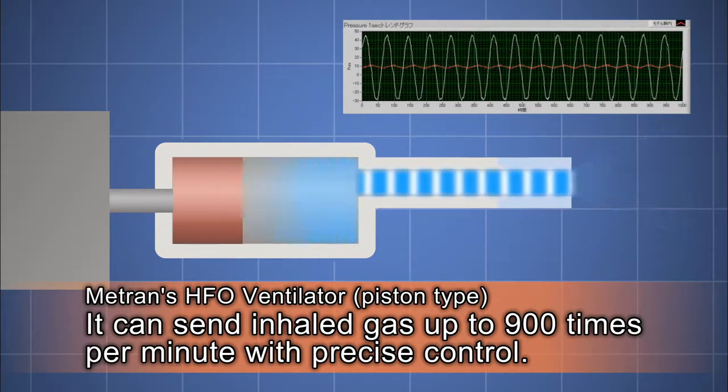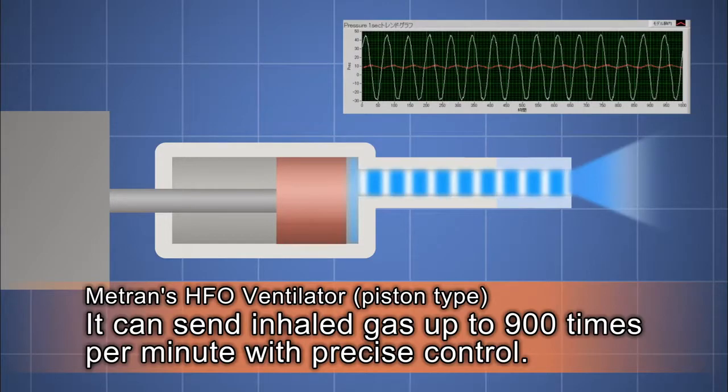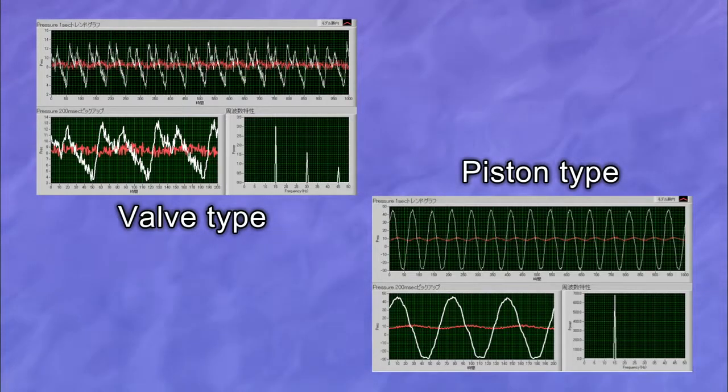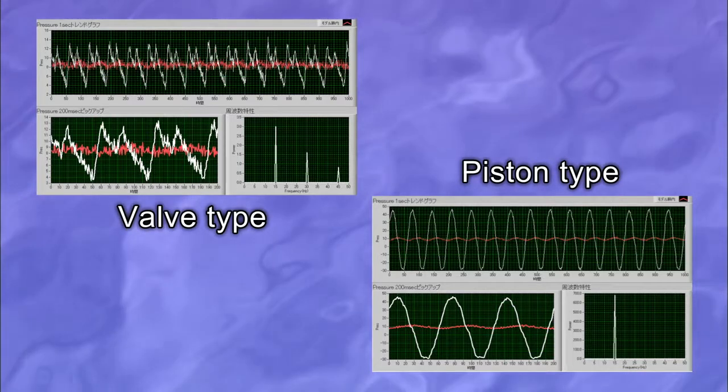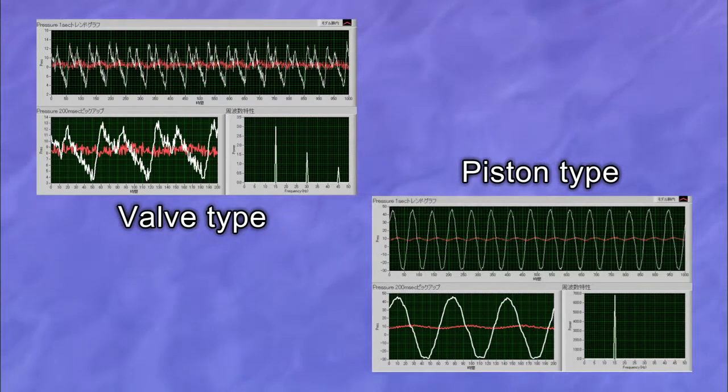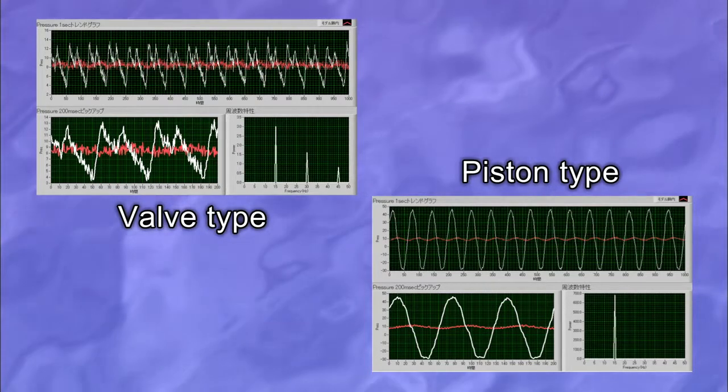Ventilation of up to 900 breaths per minute is possible. Compared to other ventilators, Medtron's HFO ventilators can be precisely managed, and too much stress isn't placed on the tiny lungs of premature babies.